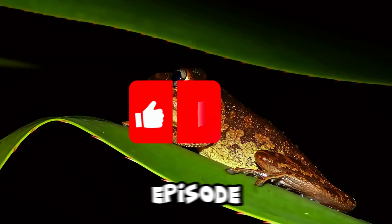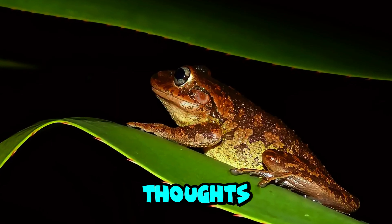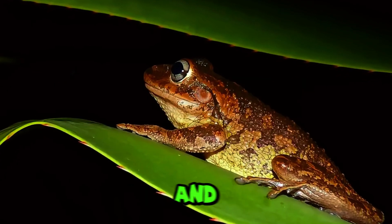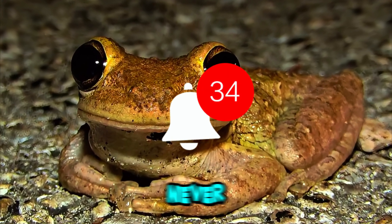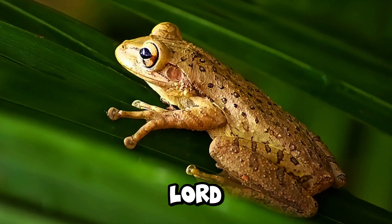If you enjoyed this episode, please hit the like button and comment below to let us know your thoughts. Subscribe now and continue on this journey of exploration and discovery with us. Let's discover more about the Cuban tree frog together. Remember to hit the bell icon so you never miss our latest videos. Welcome back to the Fun Facts Lord community.